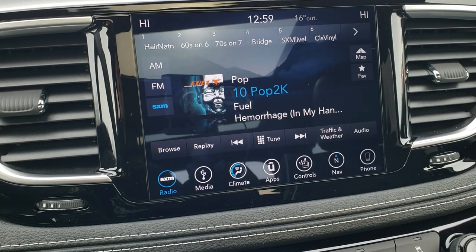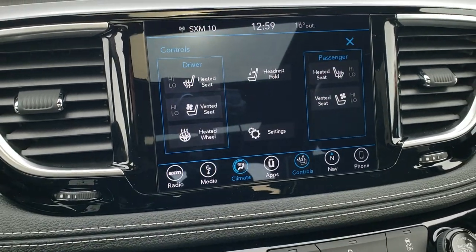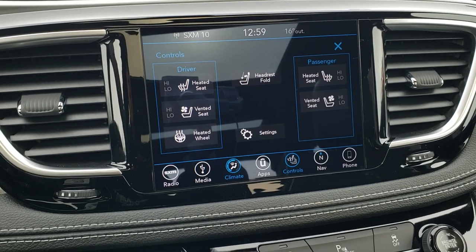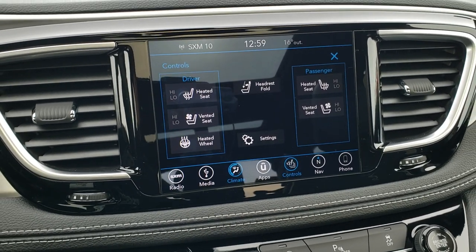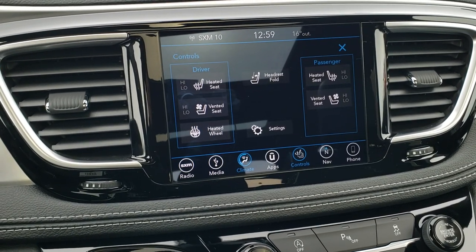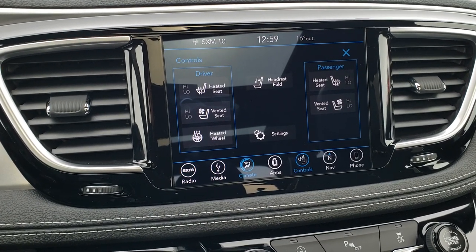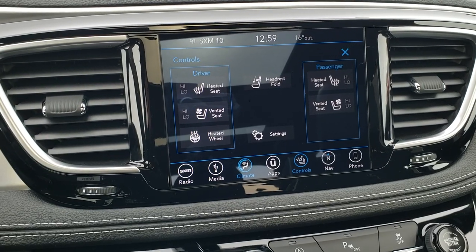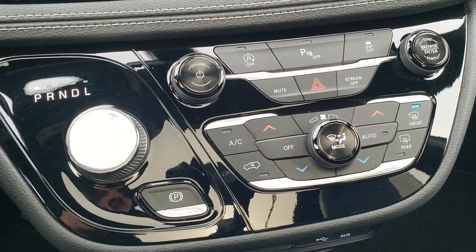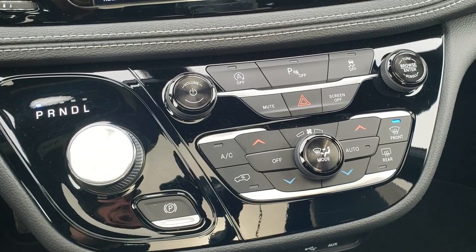It also has AM, FM, and Sirius XM radio capabilities. You can do your climate control and heated and cooled seat buttons, as well as your heated steering wheel, right here. This one also has the projection manager, so you can do Android Auto and Apple CarPlay on this radio and project your cell phone to the screen — whether you want to use your own navigation, music, or whatever. Nine-speed automatic transmission. You've got start-stop capabilities, you can turn those backup parking sensors off, and you do have stability control you can turn off as well.